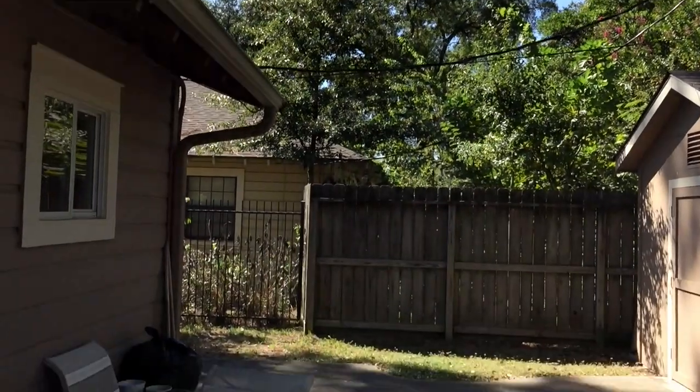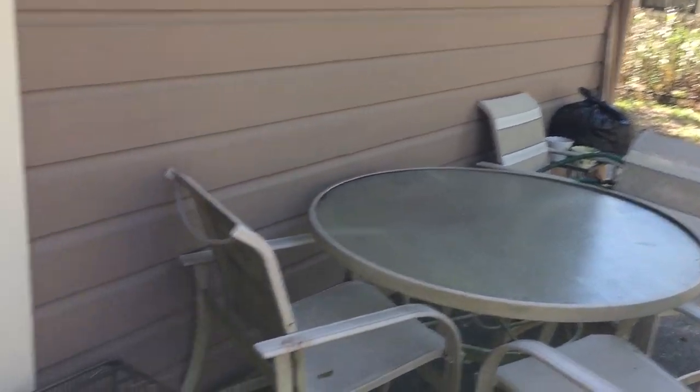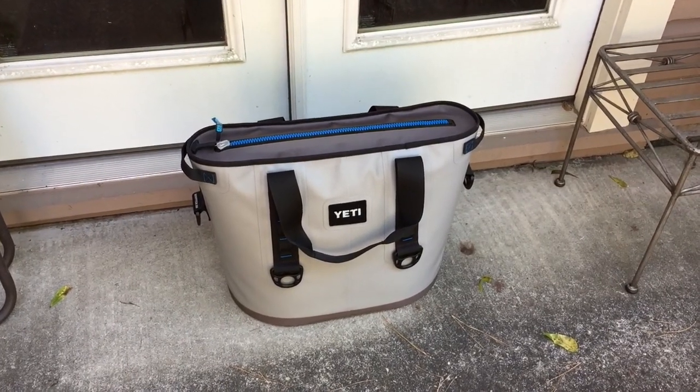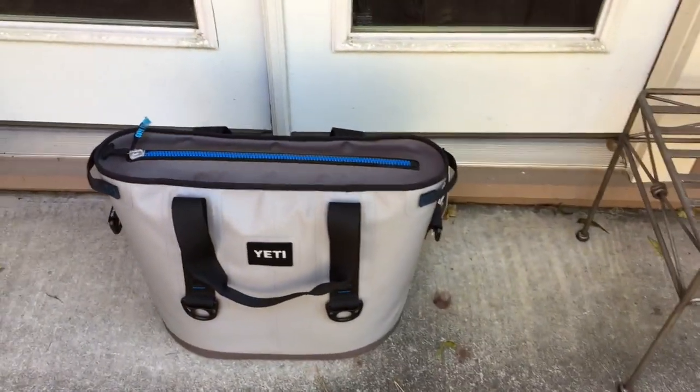Okay guys, checking in for day two of the Yeti Hopper 30 cooler test. I'm not gonna bore you — I know you want to see the ice. It's been 24 hours. It is sunny today, about 85 degrees. It was in the sun early this morning and now it's in the shade.